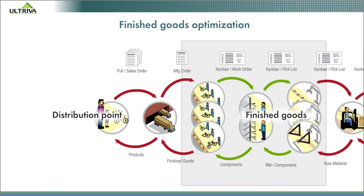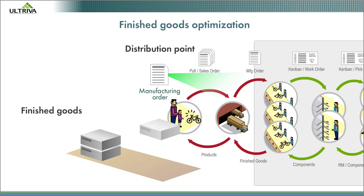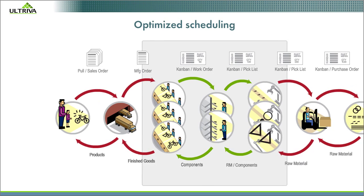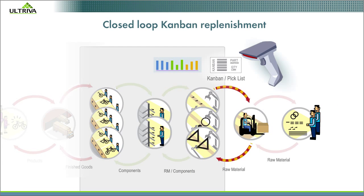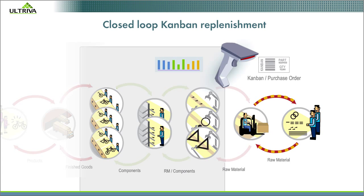The right mix of finished goods at distribution points is based on usage, not random days-on-hand inventories. Optimized scheduling within the plant maximizes make-to-order, minimizes make-to-stock. Closed-loop Kanban replenishment with real-time analytics handles temporary spikes and seasonality.